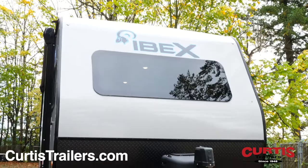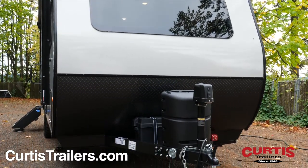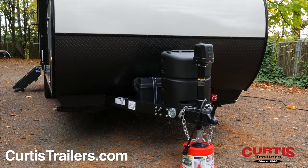This 7-foot wide IBEX features a 60-inch wide panoramic front window, rock guard, 12-volt battery disconnect switch, and power tongue jack.